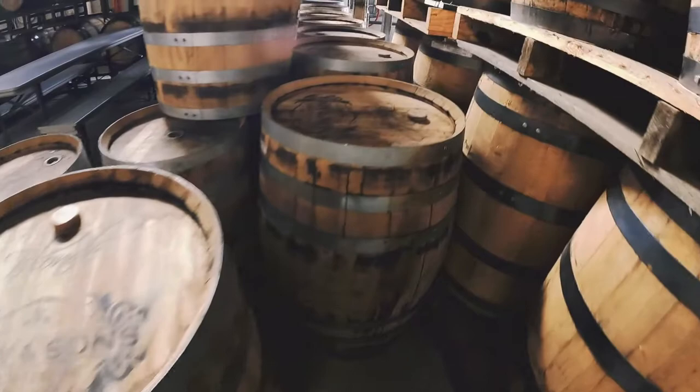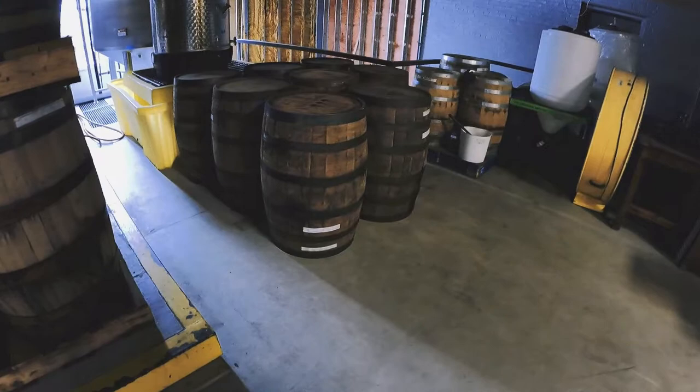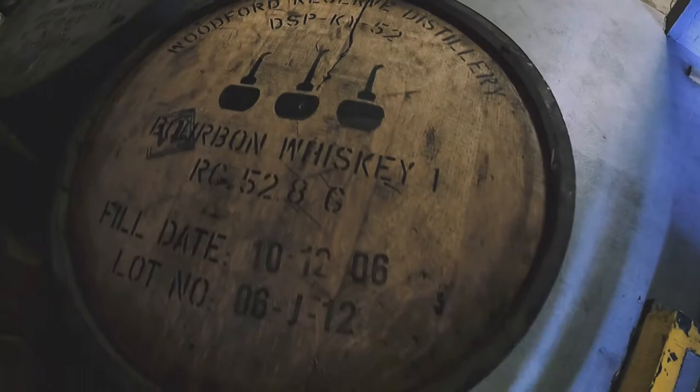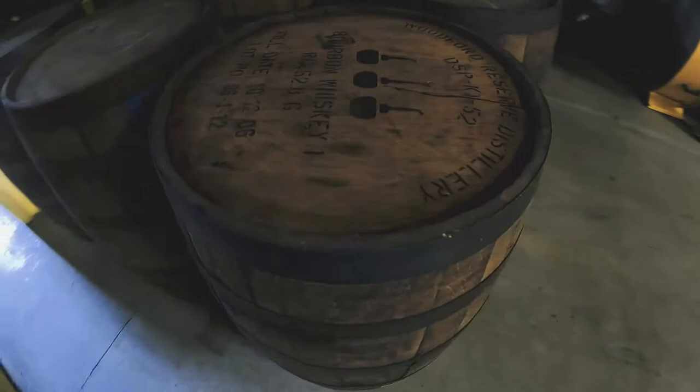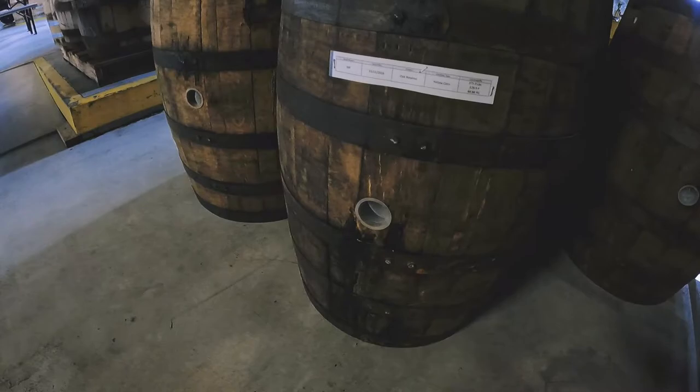Most of these have just been brought out of service, so they're going to have some smell to them. And then we have some second and third fill barrels — these are actually from a Woodford Reserve distillery and we've used them to age whiskey seven years. As you can see, these are a good bit darker, they have more coloration, and they've also just been brought out of service. The smell on those is just amazing.